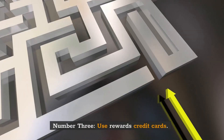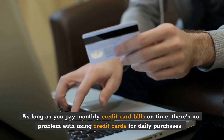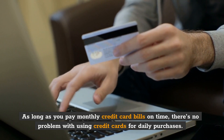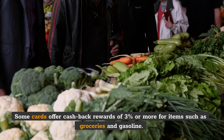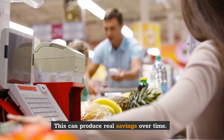Number 3: Use rewards credit cards. As long as you pay monthly credit card bills on time, there's no problem with using credit cards for daily purchases. Some cards offer cashback rewards of 3% or more for items such as groceries and gasoline. This can produce real savings over time.